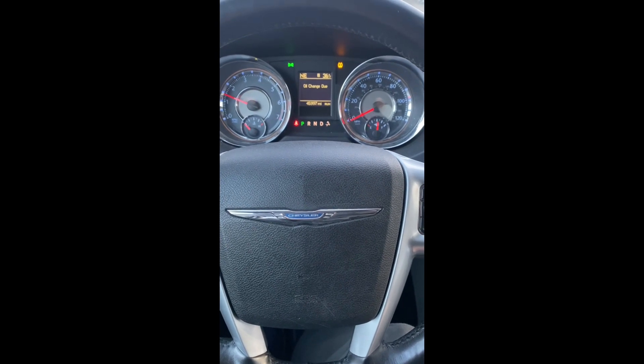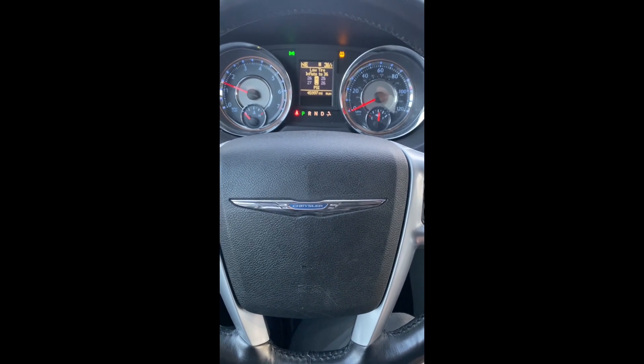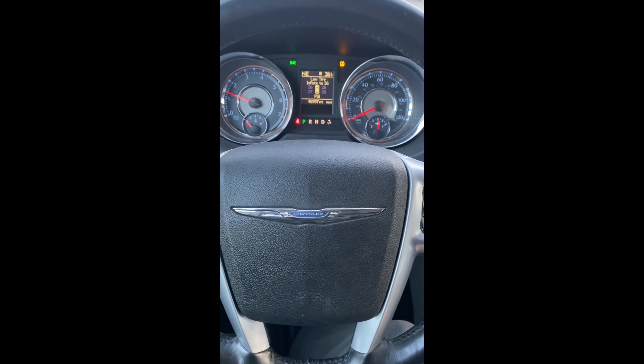As you can see, the remote programs at the same time with the fob. That's 2013 Chrysler Town and Country, all keys lost, using the Autel KM100. Thank you for watching, have a great day.